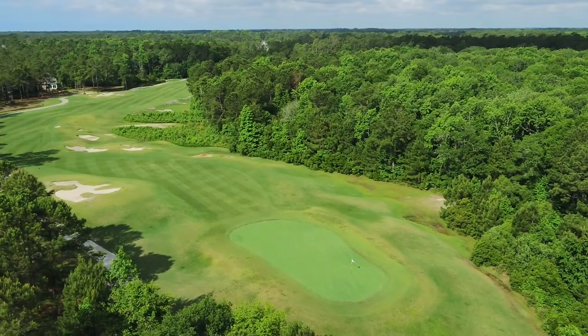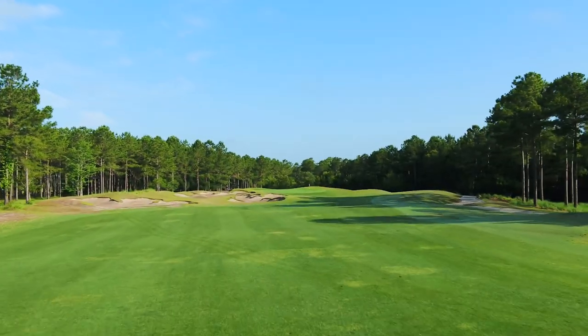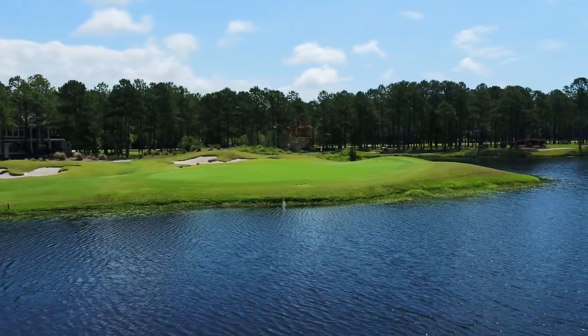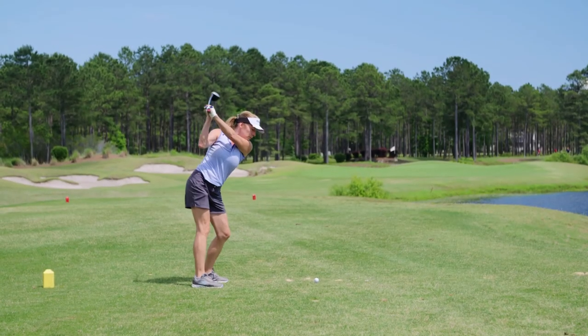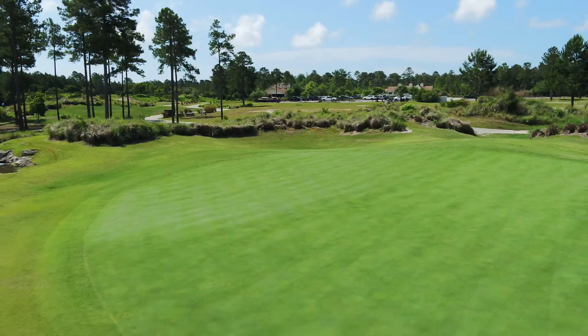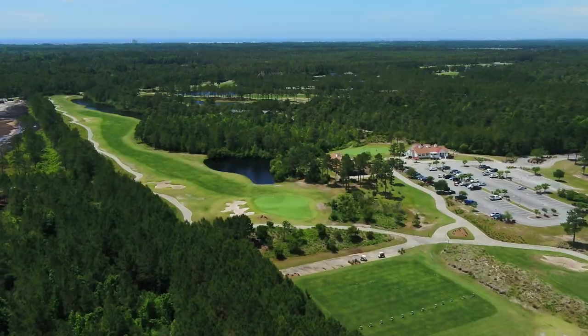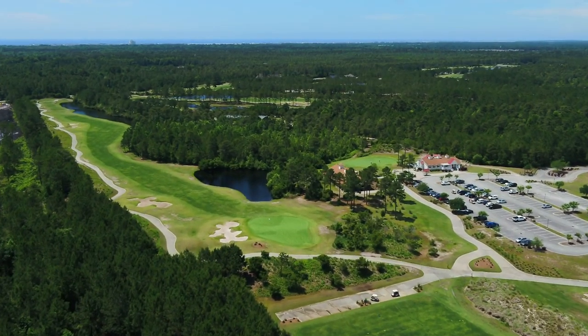All four Ocean Ridge Plantation layouts are absolute must-plays for golfers visiting the Grand Strand area. Come chase birdies with the big cats at Leopard's Chase Golf Club, an acclaimed Grand Strand golf experience just across the state line in Ocean Isle Beach, North Carolina.